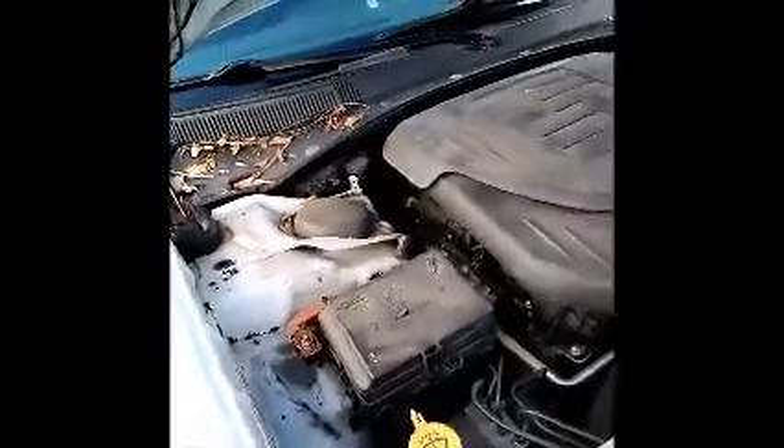This is a Dodge Charger. As you can see in here, it starts up. This is an ex-police car.